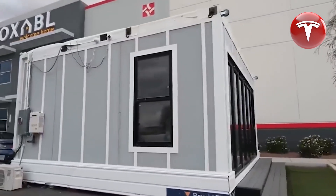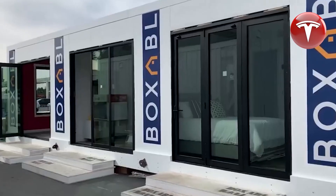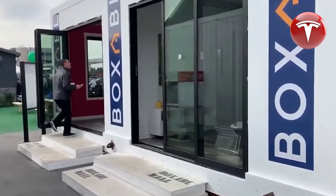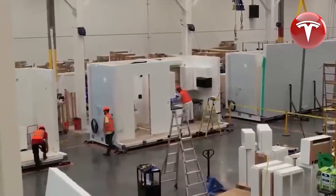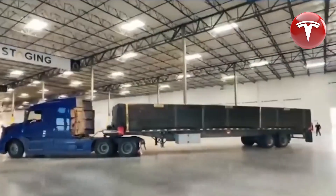Tesla's groundbreaking $10,000 home is causing a revolution in the housing sector like never before. Much like all other Tesla products, this home boasts exceptional quality and effectively meets consumer needs. Join us in this video as we delve into the features and all things related to the Tesla home.